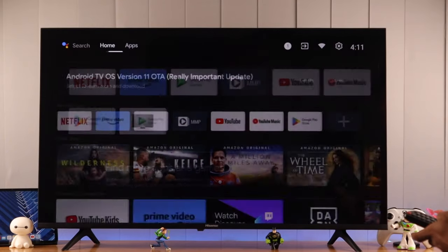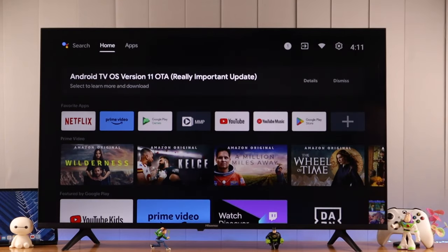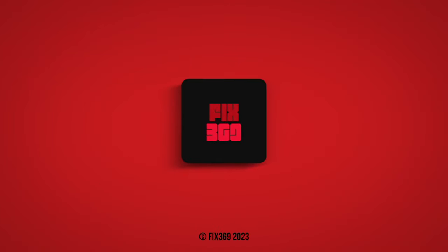You can now use your TV without any interruption. Hope you found this helpful — make sure to tune in for more, and I hope to see you soon.